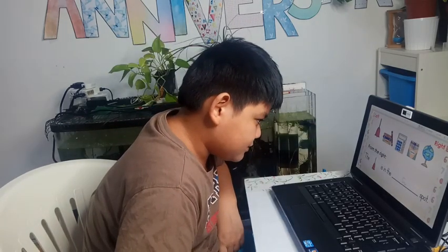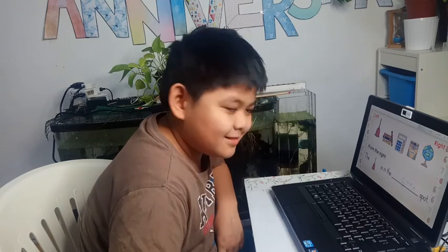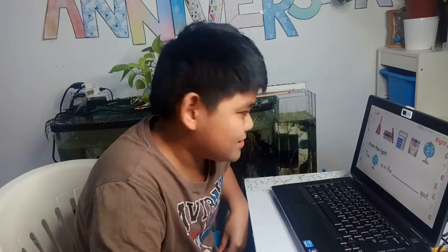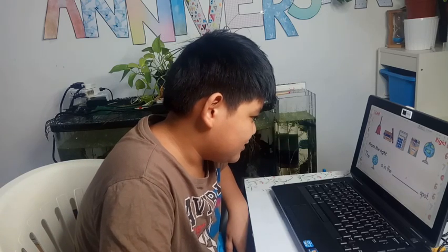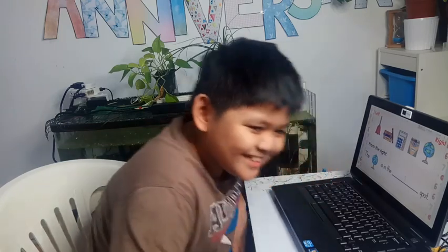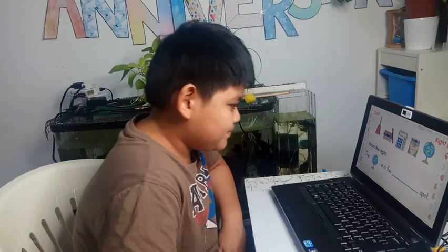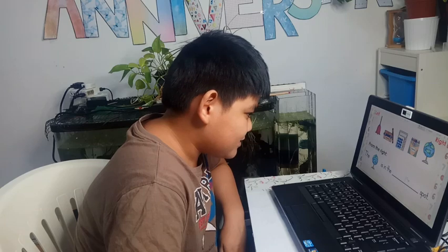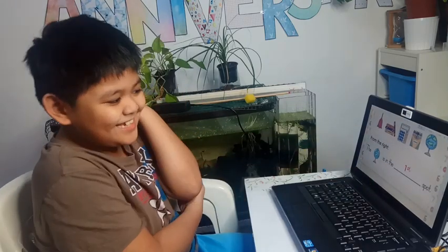So from the right, the bell is in the fifth spot. The globe is in the first spot from the right. The symbol for first — you add S-T. Let's see if it's correct — yes, first is correct!